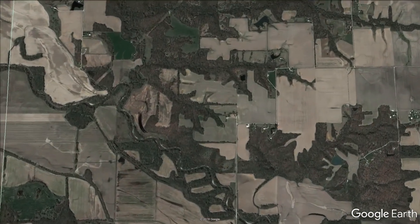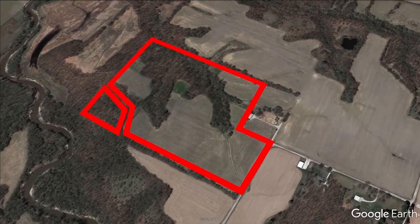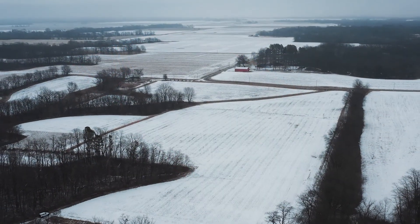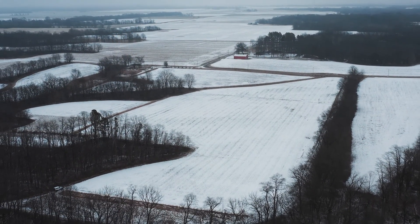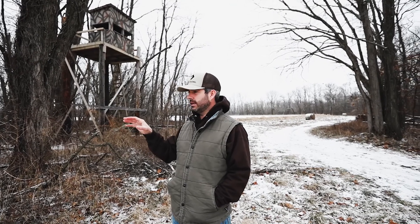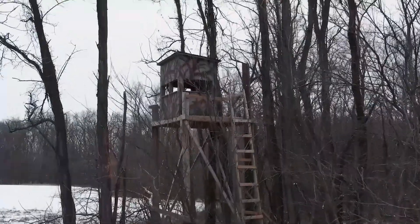Ideal location for deer hunting, turkey hunting, any kind of recreational activities. It's a great location. One of my favorite things about this farm is all of the hunting attributes that it offers. It's literally a turnkey rec farm.